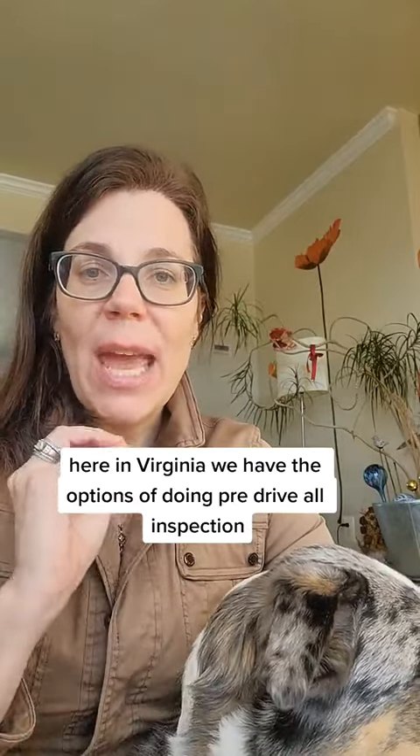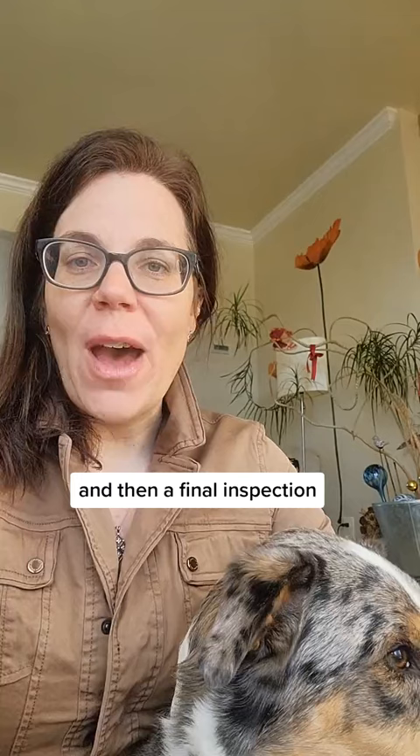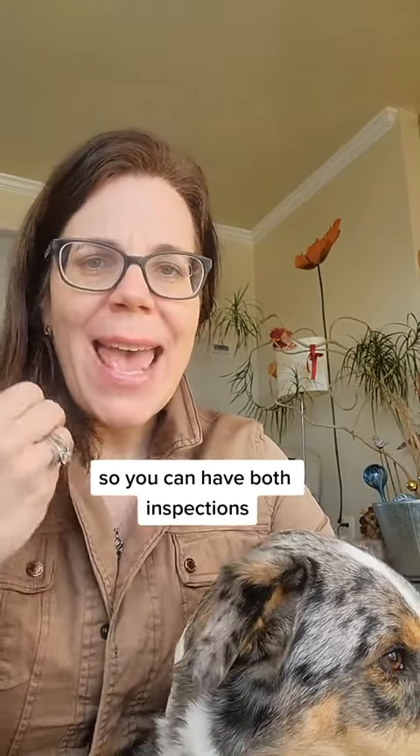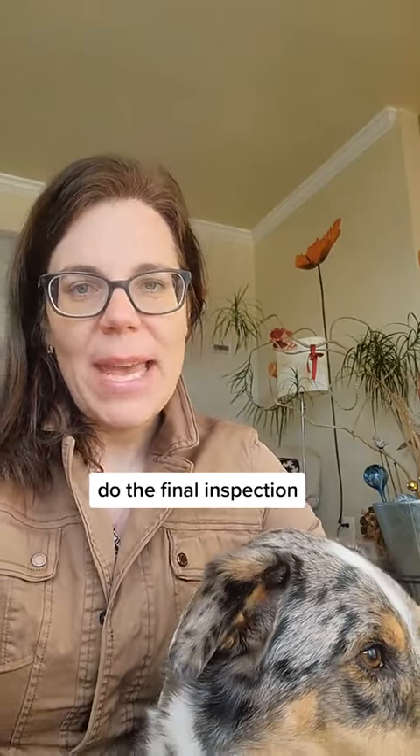Here in Virginia, we have the options of doing a pre-drywall inspection and then a final inspection. You can have both inspections, and I always recommend having at least one — and if you're getting one, do the final inspection.